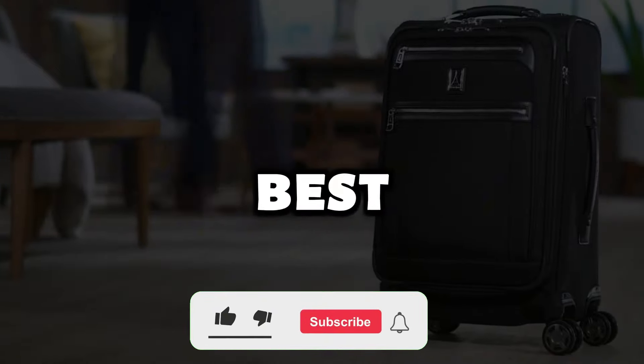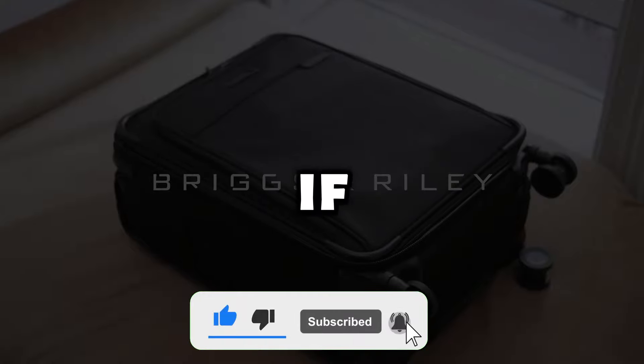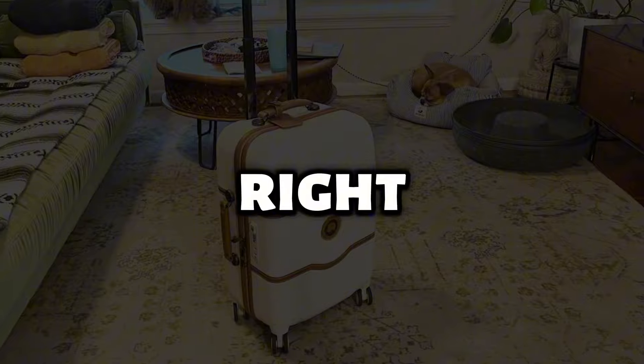Today, we'll be reviewing the best suitcase models to make your travels easier and more enjoyable. If you're looking for a durable, functional, and stylish suitcase, you're in the right place.